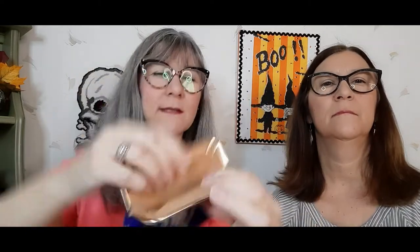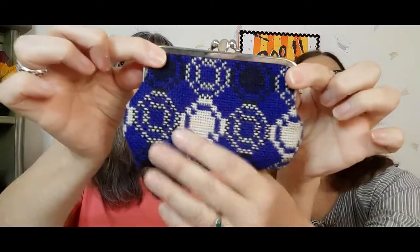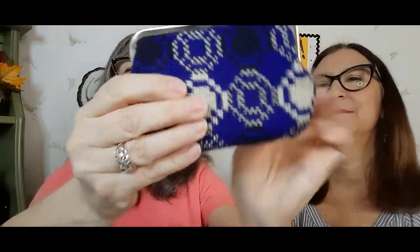I love this change purse — it's got a double compartment. Very nice. It's like faux suede or something similar, but it's nice inside. Both compartments are very nice. So that'll be available.